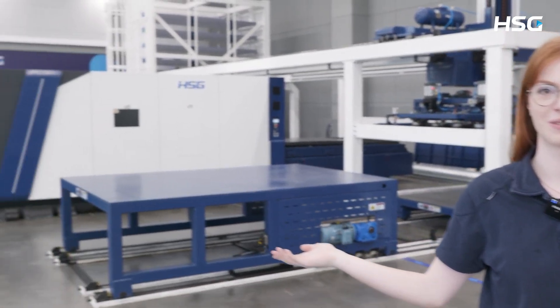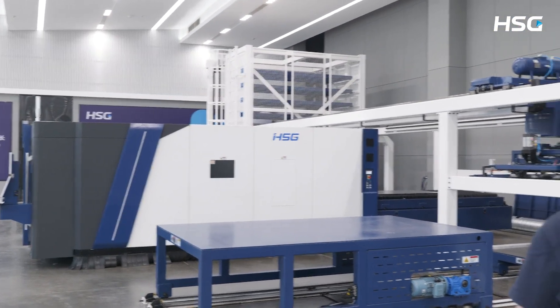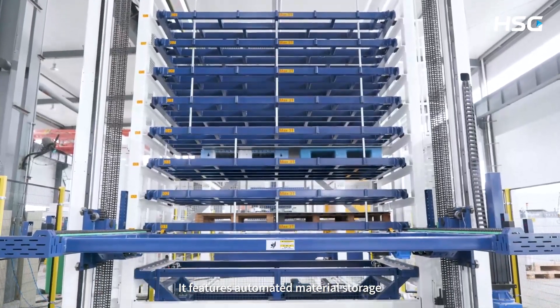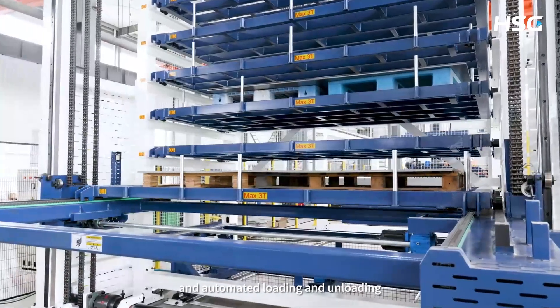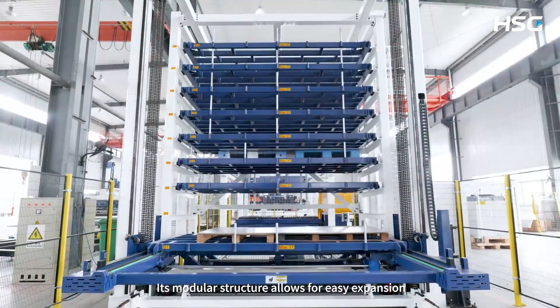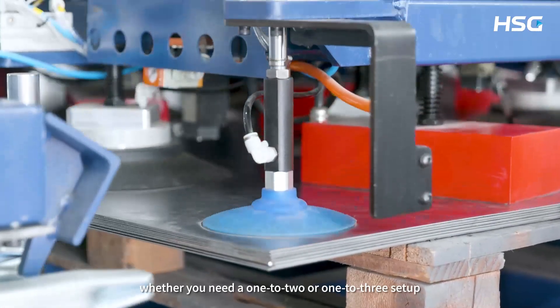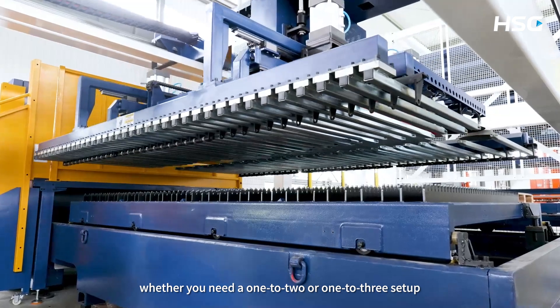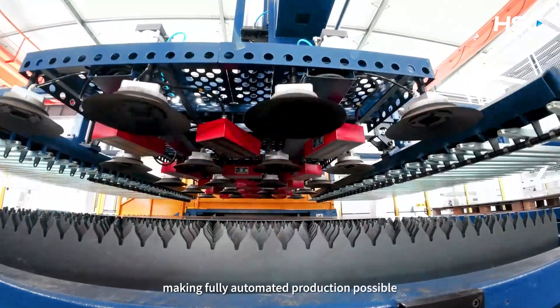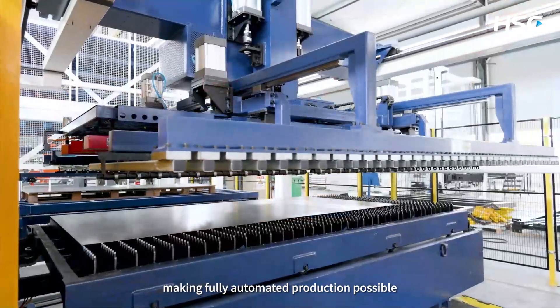To the right you can see one of our automation solutions, perfect for intelligent manufacturing, smart factories and unmanned processing. It features automated material storage which saves factory space, and automated loading and unloading, reducing labor costs while boosting efficiency. Its modular structure allows for easy expansion, whether you need a 1-2 or 1-3 setup. Plus, it integrates with mass production lines, making fully automatic production possible.